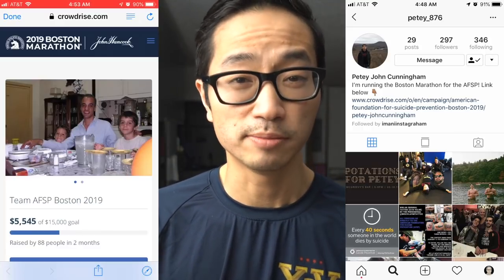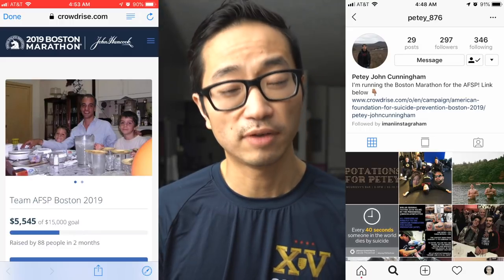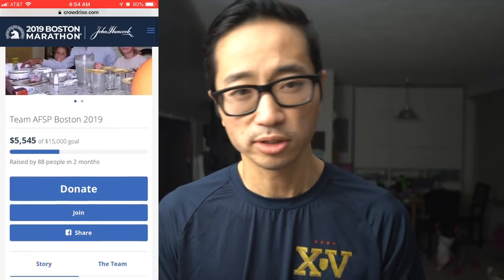Before I go, I want to talk about two charity runners. Yesterday's charity runner for the day was PD Cunningham, PD876 on Instagram. He's going to be running the 2019 Boston Marathon for the American Foundation for Suicide Prevention — a very important cause to him, as he lost his own father to suicide.